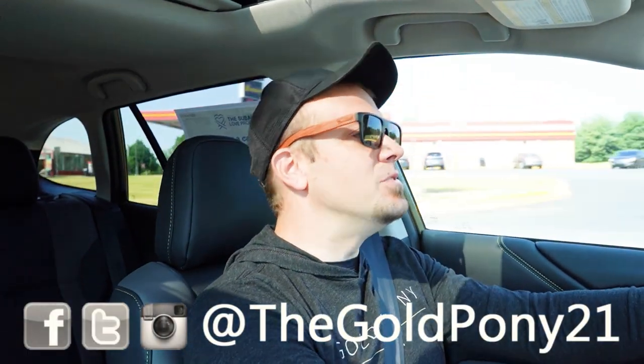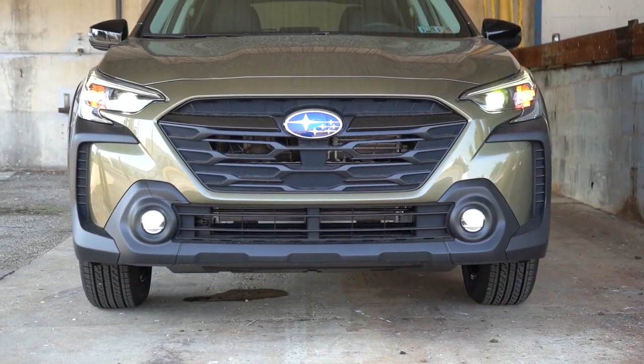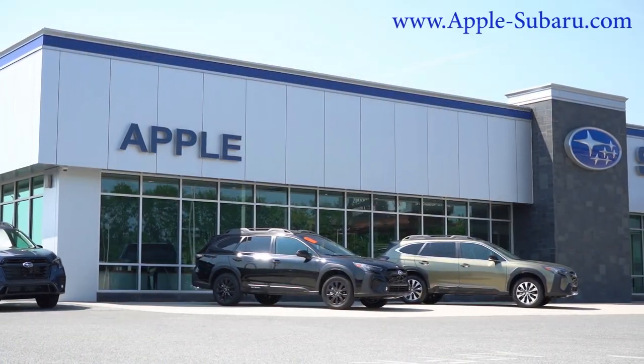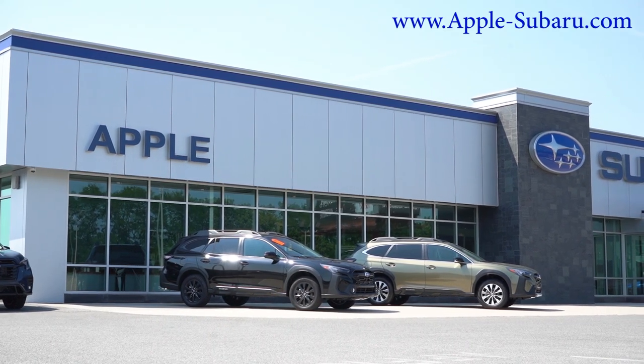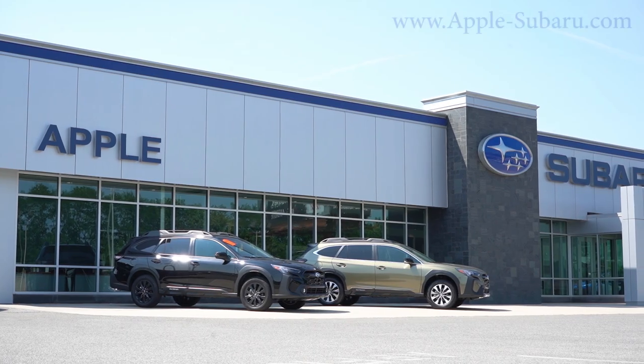What is up you guys, welcome back to another one. If you are new to the channel, I am Gold Pony. I do new car, truck, SUV reviews on YouTube, and today we're in the brand new 2024 Subaru Outback, courtesy of Apple Subaru in York, PA. For more information on their inventory, please feel free to check out the link in the description box below.